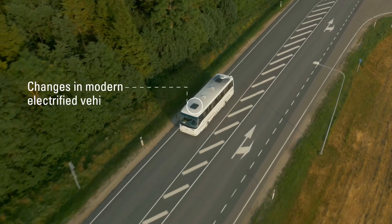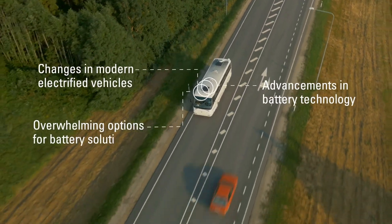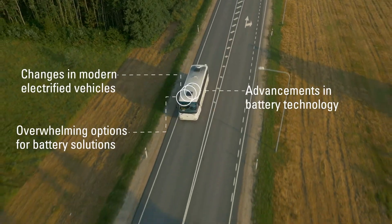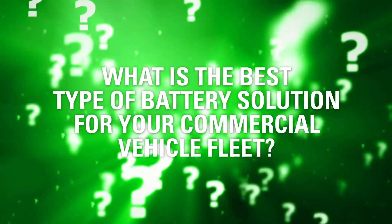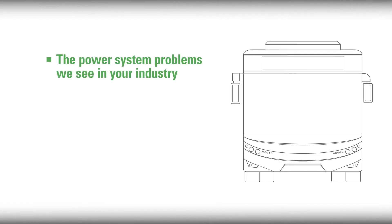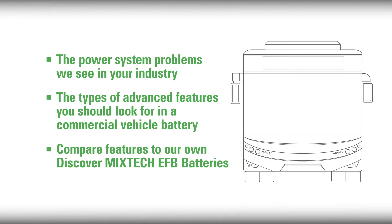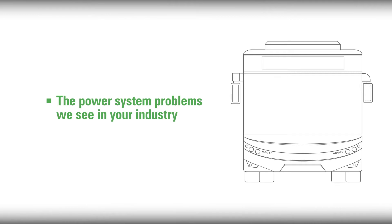With changes in modern electrified commercial and transit vehicles, advancements in battery technology, and overwhelming options for battery solutions, it is easy to be confused about the best type of battery solution for your commercial vehicle fleet. In this video, we explain the power system problems we see in your industry, the types of advanced features you should look for in a commercial vehicle battery, and then we compare those features to our own Discover Mixtech EFB high-power batteries.